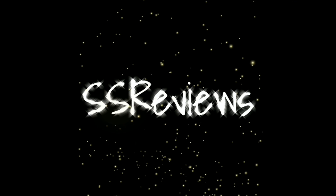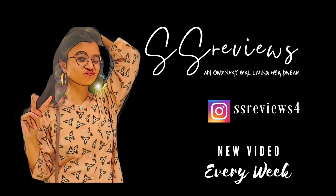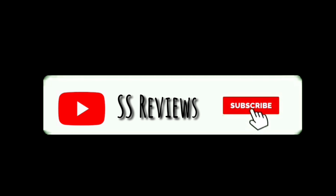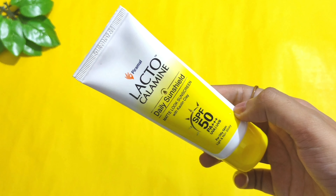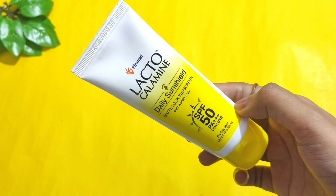Hello everyone, I really hope you all are doing well and safe. If you are new to this channel, please consider subscribing and pressing the bell button so that you will be notified every time I put up a new video. In today's video, I am going to give you my review on this product.